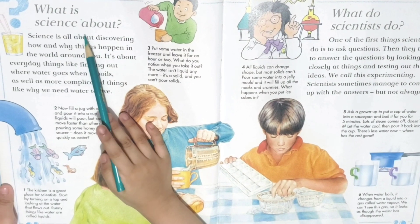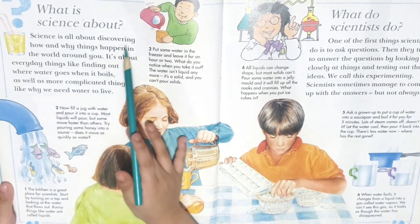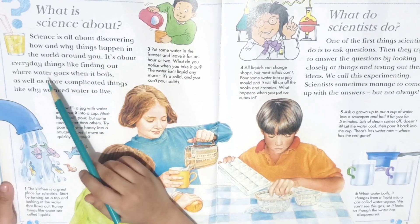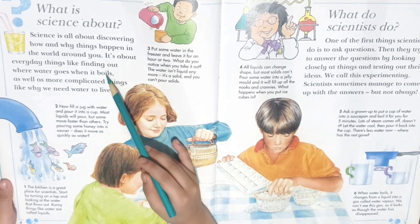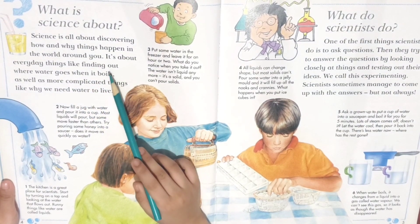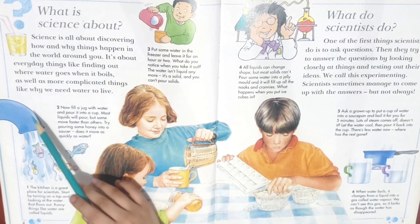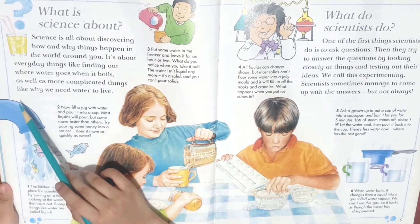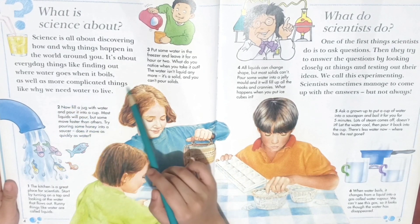What is science about? Science is all about discovering how and why things happen in the world around you. It's about everyday things like finding out where water goes when it boils, as well as more complicated things like why we need water to live.